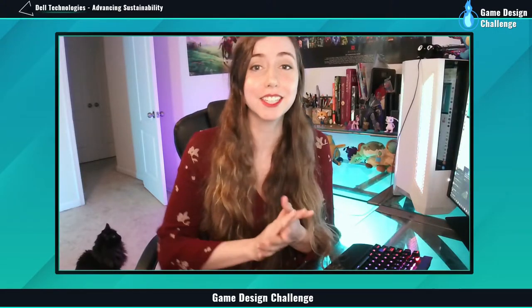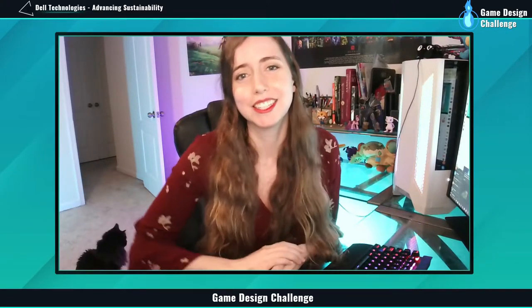Hello, everyone. Welcome students, teachers, parents, and game developers to the Game Design Challenge. Today is our third feature discussion and is brought to you by our wonderful host, CodeInTheSchools.